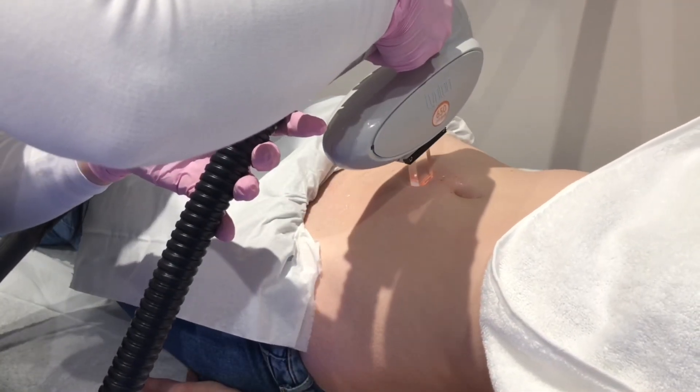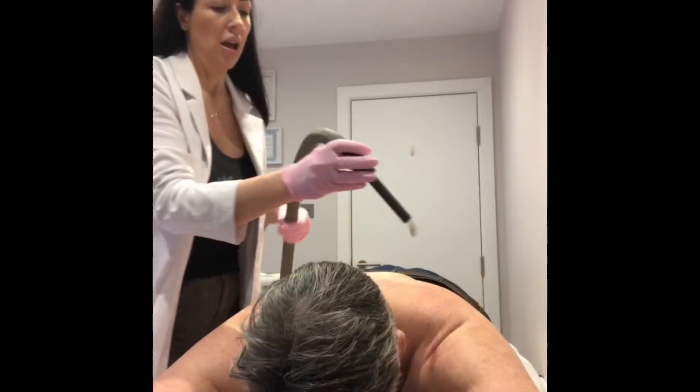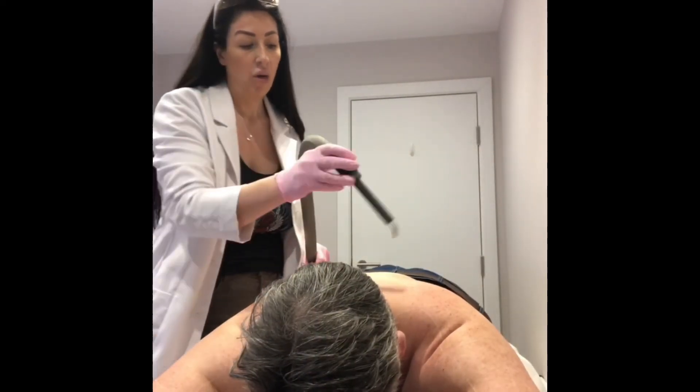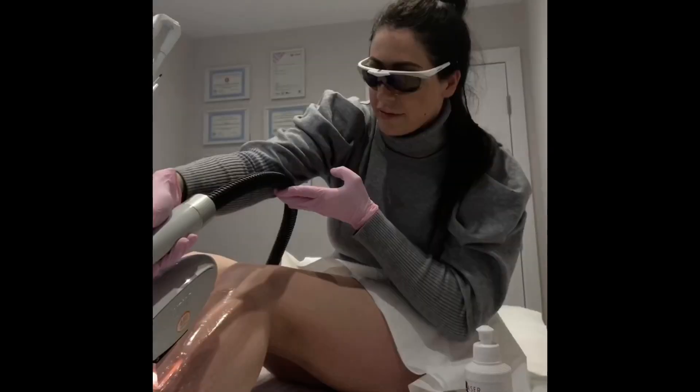This causes an interruption in the hair growth cycle, disables the follicle and causes the hair to fall out. Try and think of the melanin in your hair as a black item of clothing you're wearing on a summer's day — it absorbs all the sun's heat, whereas a white t-shirt reflects the heat and keeps you cool.